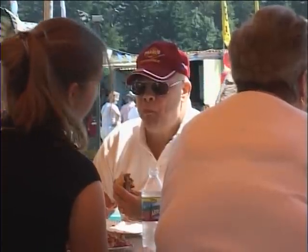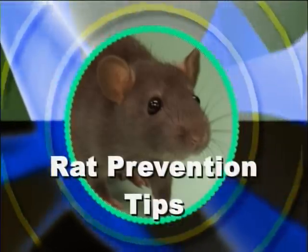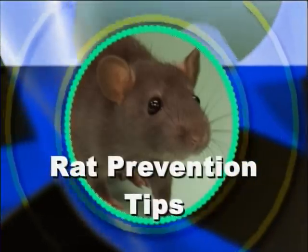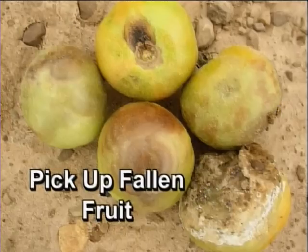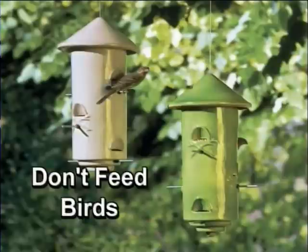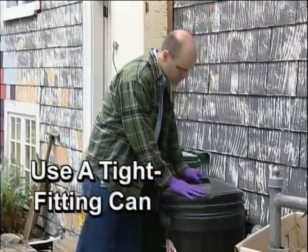Rats love to live near humans because of all the food we provide. Don't leave pet food out all day and night. Clean up excess fruit from the trees. And remember, if you're feeding birds, you're also feeding rats. Be sure to keep your garbage in rodent-proof garbage cans.